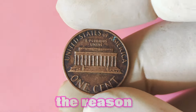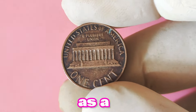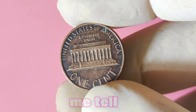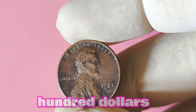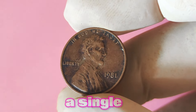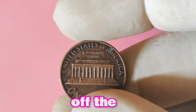Some speculate the missing mint mark was caused by a damaged die or a mix-up at the minting facility; others believe it was a deliberate act by a rogue mint employee. Regardless of the reason, these no-mint-mark pennies are extremely rare and highly sought after by collectors. Just how valuable is a 1981 Lincoln penny without a mint mark? Depending on the condition of the coin, these rare gems can fetch anywhere from a few hundred dollars to several thousand dollars. The demand for these no-mint-mark 1981 Lincoln pennies is off the charts.